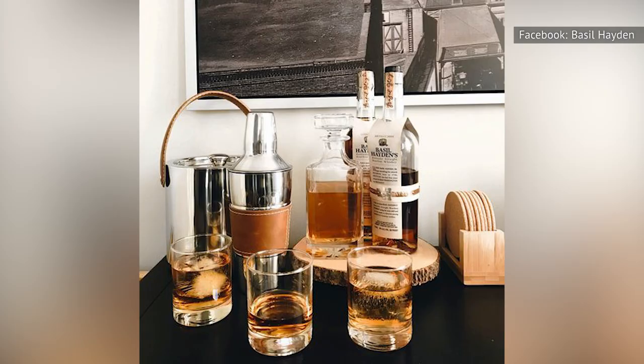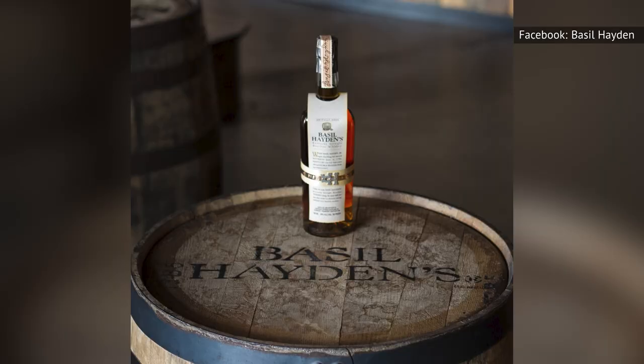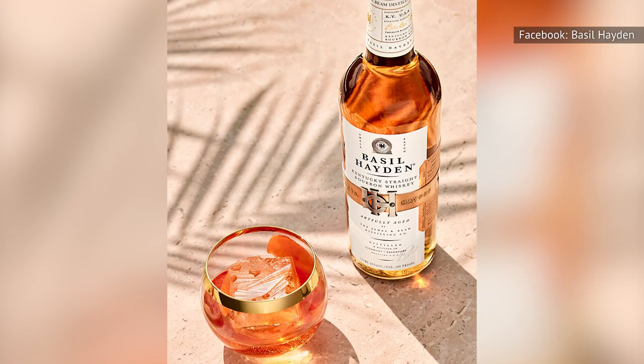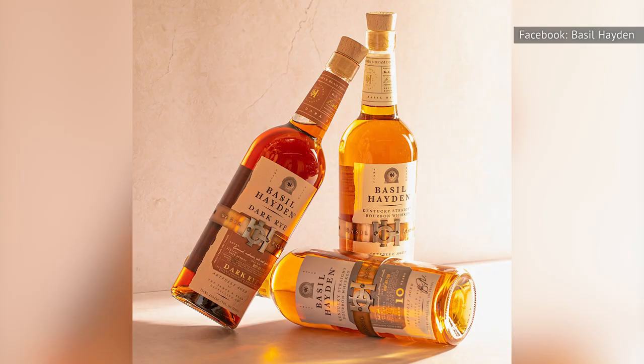Bourbon reviewers across the web have left low marks, with one YouTube commenter declaring, "it's like bourbon for people who don't like bourbon." Meanwhile, Reddit commenters have said that it's bland, tastes like flavored water, and simply isn't worth the price. That's enough to make you wonder if the judges who awarded this a silver medal at the 2020 International Spirits Challenge and a double gold at the 2020 San Francisco World Spirits Championships actually drank any of it.